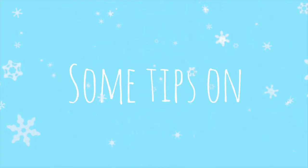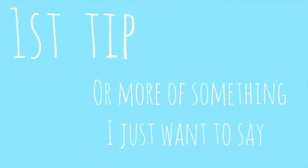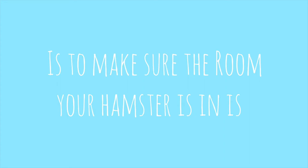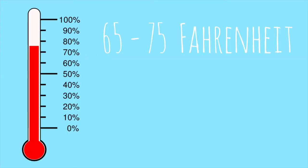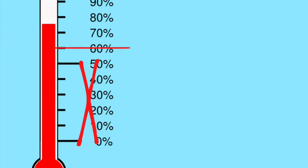Hey guys, today I'll be giving you some tips on how to keep your hamster warm in the winter. The first tip — more of something I just want to say — is to make sure the room your hamster is in is 65 to 75 degrees Fahrenheit, or 18 to 23 degrees Celsius.